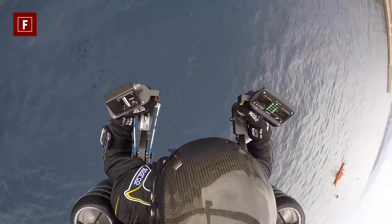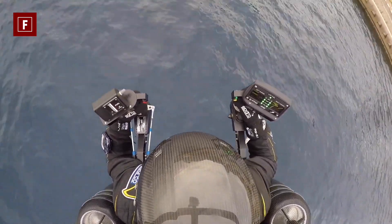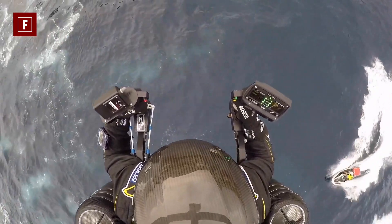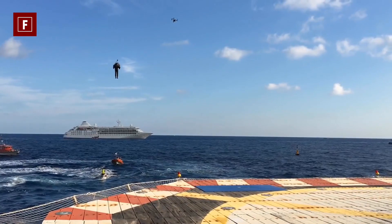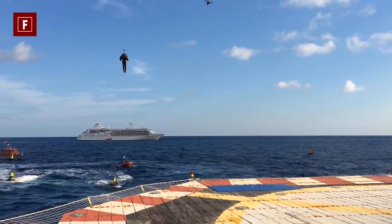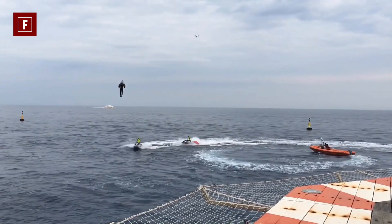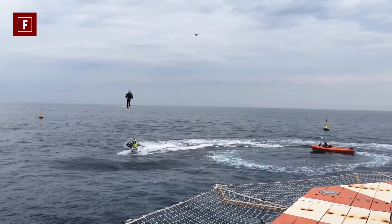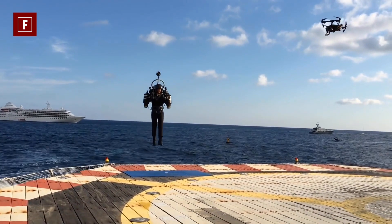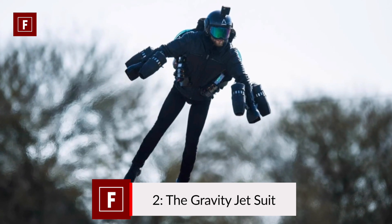If speed scares you, rest assured — the JetPack Aviation JB-10 is one of the easiest machines to control, both in terms of speed and maneuverability. This is also one of its biggest advantages that places it in our top seven list. Its effectiveness and reliability have been proven time and time again with testing in the United States as well as internationally. The price for this flying machine is $250,000.